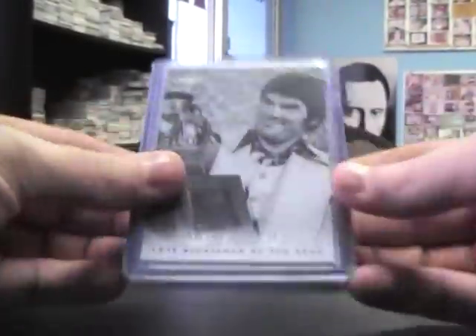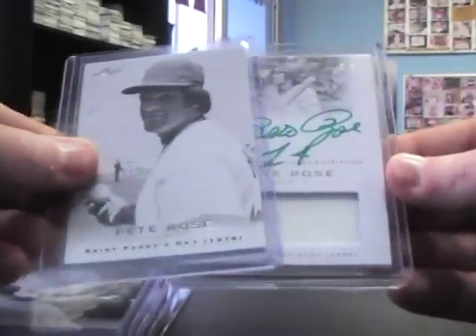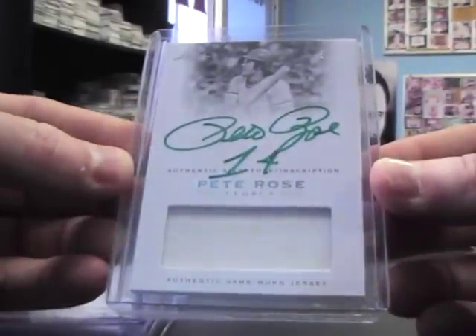There is a memorabilia card here — Pete Rose, Pete Rose color, Pete Rose, Pete Rose — and it is five of five. Just a one-color, but green. Pete Rose five of five, cool. Authentic game-used jersey. All right!